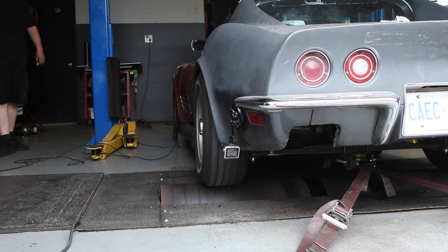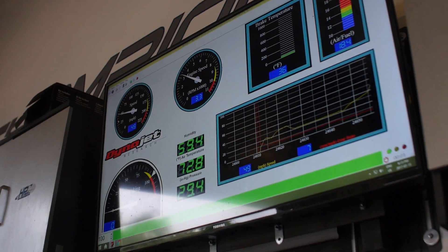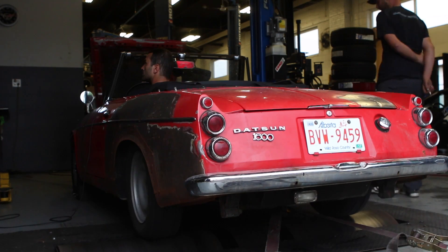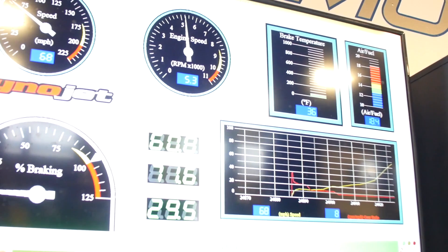Hi there, I'm Clayton Seams, and you might remember me from other such films as Why Not to Buy a 1970 Corvette Sight Unseen and How to Destroy Your Starter Motor with Alex Reed. Today we're talking about horsepower. In episode 5 we recently did a dyno test of this car — the Corvette and the Datsun — and a lot of people were confused about wheel horsepower numbers versus engine horsepower numbers and how they all fit together.